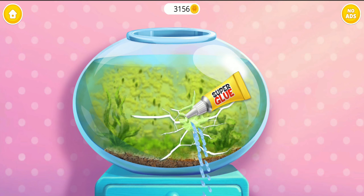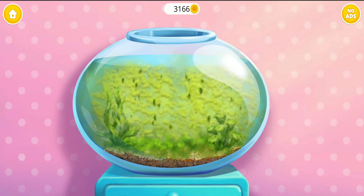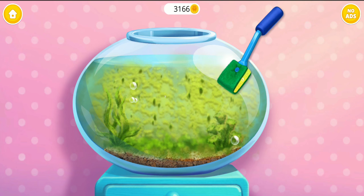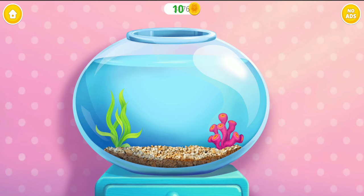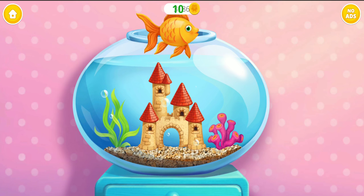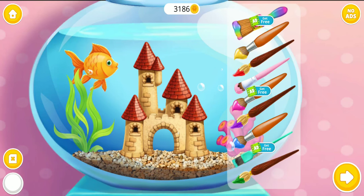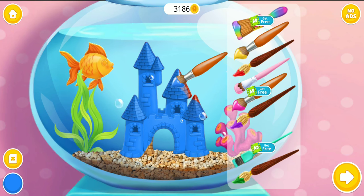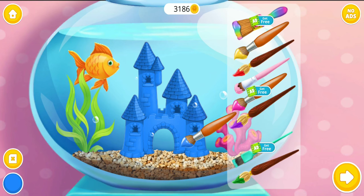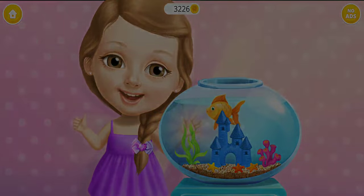Oops! There is a leak. Great, it's mixed. Now, clean off the algae. Much better. My fish would love to have a castle. Awesome! Let's color it. Yay! Colby is very happy. Thank you for your help.